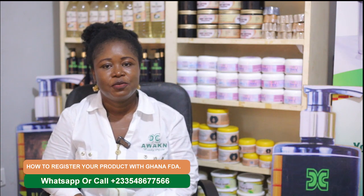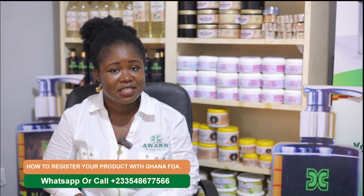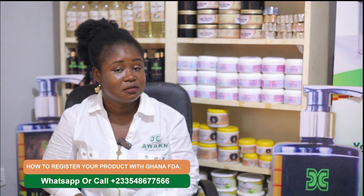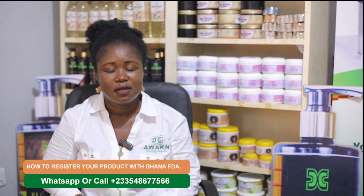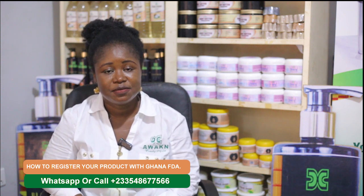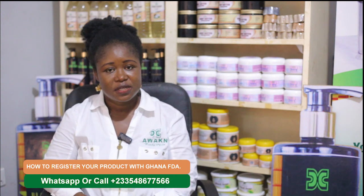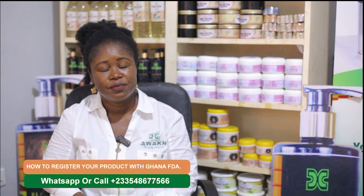Before you register your product with the Food and Drugs Authority, make sure your product is registered with the Registrar General's Department. Register your business — whether it's a sole proprietorship, vital shape, or any limited liability company. Make sure you register with the Registrar General's Department.